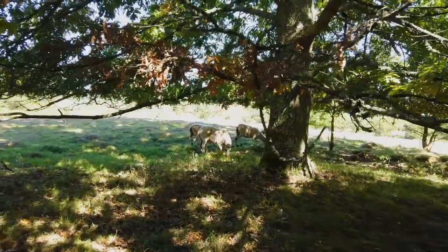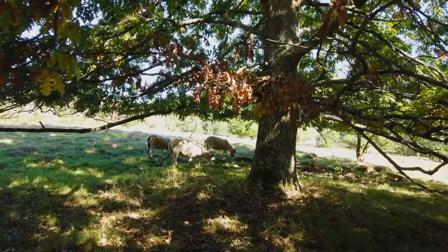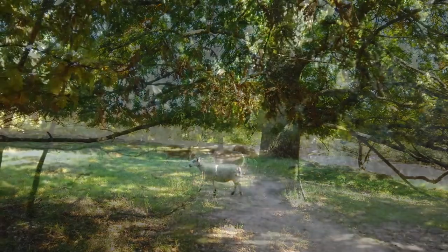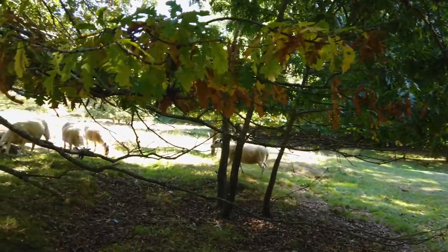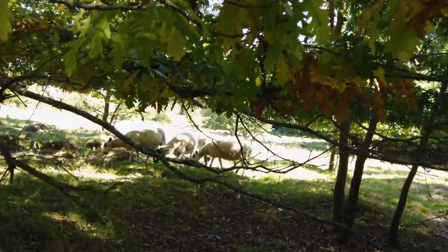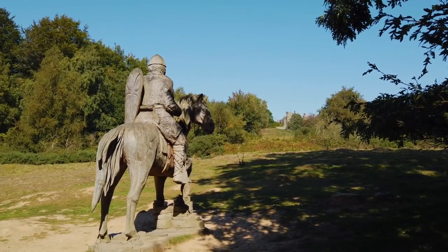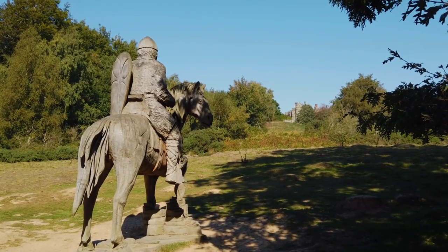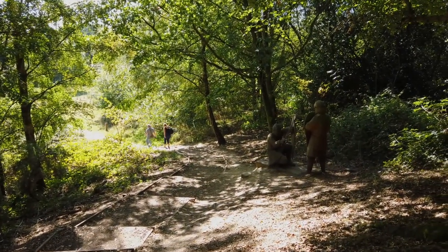Now this surprised us — some grazing sheep! But they didn't seem too bothered by us and we just went on our way. As you probably noticed, there's a touch of gradient in the walk, but it's not too severe.